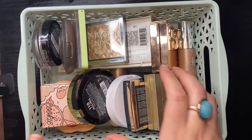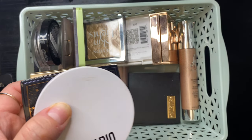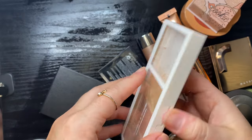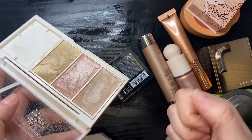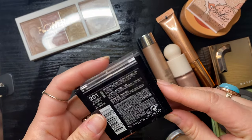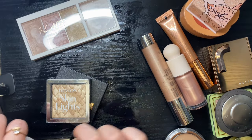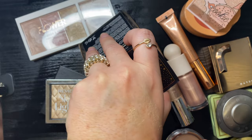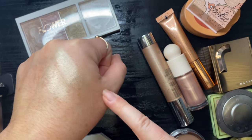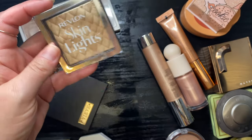On to highlighters — I need to be a little brutal here and get these under control. Keeping my Flower Beauty Highlighting Palette — one of my favorite drugstore products. Getting rid of the Revlon Highlight in Daybreak Glimmer — swatching it next to my Amreezy, they're similar but Amreezy is more pretty. I'm keeping the Amreezy and getting rid of the Revlon.